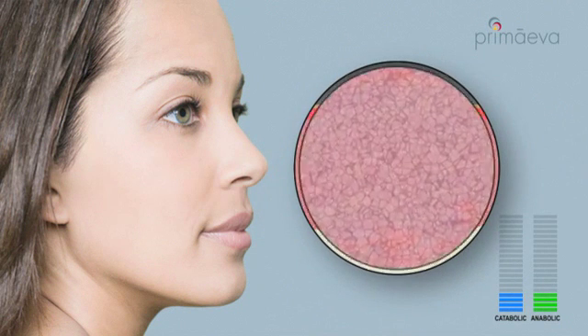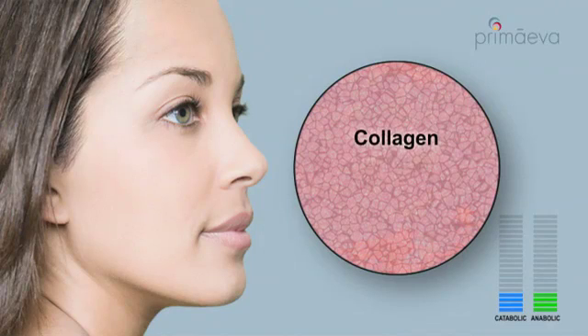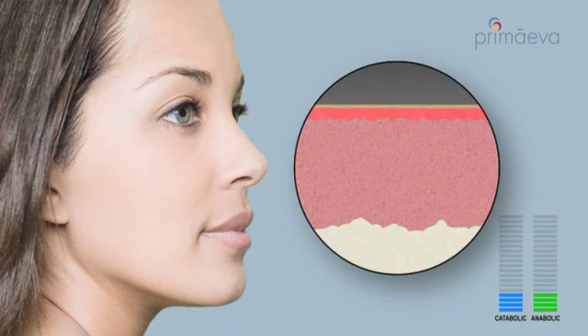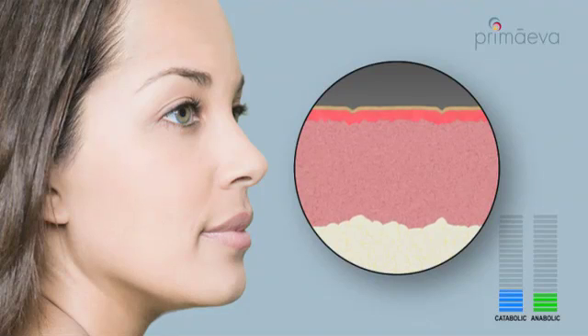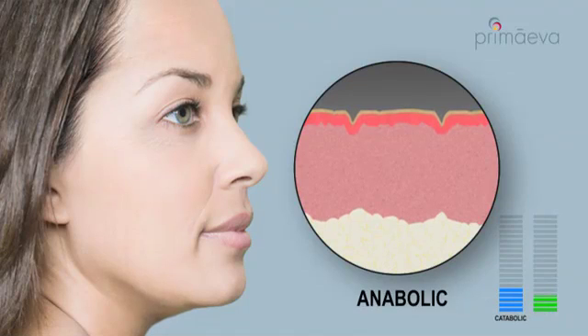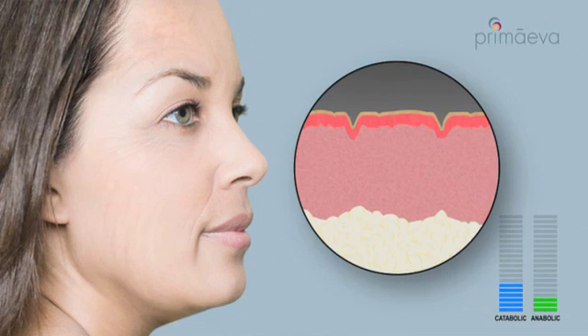The skin maintains a youthful appearance by producing collagen, elastin, and hyaluronic acid, which provide elasticity and tensile strength. Around age 30, the body begins to make less of each of these key skin components, with catabolic or breakdown of skin exceeding anabolic or restorative activity. This loss of dermal volume leads to laxity and wrinkles.